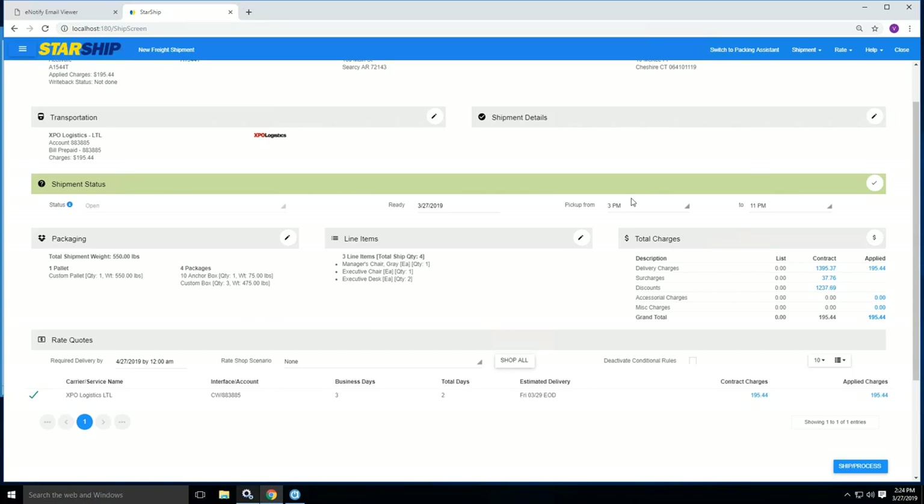Shipment status is where you can come in and do electronic tendering. You can set your pickup window — for example, my pallet is not ready until 3 o'clock and we close at 5, so I'll set this to 3 to 5. This is what gets transmitted as soon as I hit ship and process, telling XBO to send a driver between 3 and 5 o'clock today for pickup.